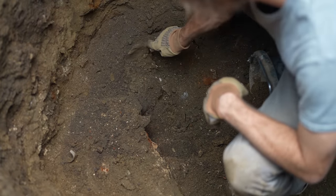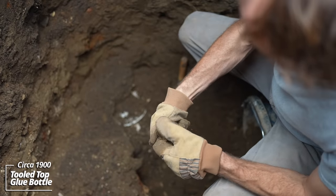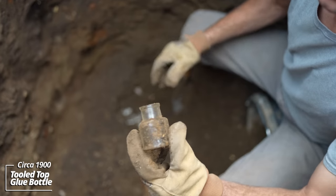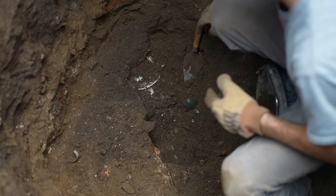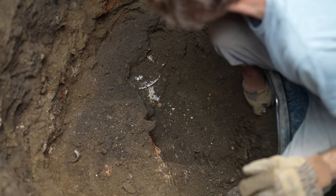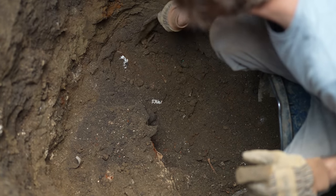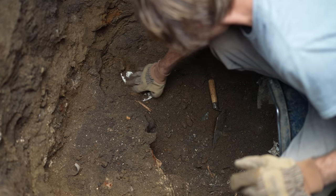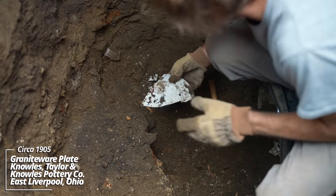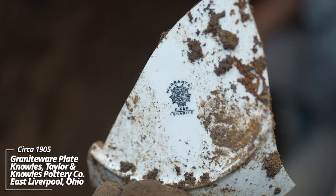All kinds of stuff down here — a lot of broken ironstone, broken mason jar. Looks like it could be another glue bottle — tooled top, no embossing. Another KT&K Warranted English piece.